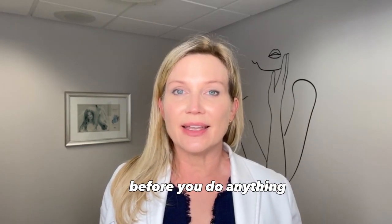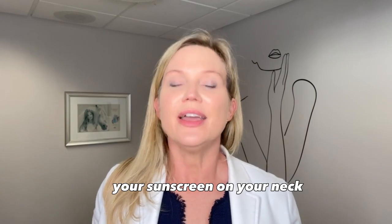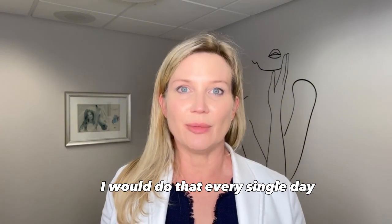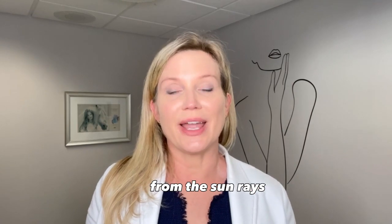Before you do anything, the most important thing is to make sure you put your sunscreen on your neck. When you apply it to your face, put it down on your neck, your chest, even the backs of your hands. Do that every single day, because you're going to minimize a lot of the damage that occurs when you're protecting it from the sun rays.